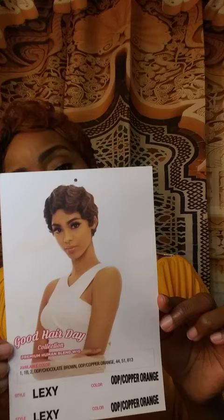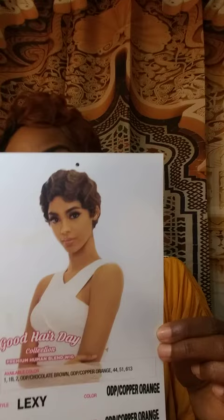Hello everyone and welcome to Necessary Necessities. This will be my last wig review today in this mustard-colored fall shirt. This week I'm bringing you Lexi — it's from the awesome luxury hair brand, the Good Hair Day collection premium human blend wig. I have her in the color ODP Copper Orange. That is not the color that's on the stock card — this is the color right here.